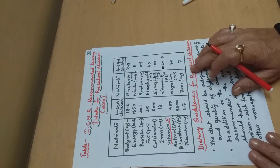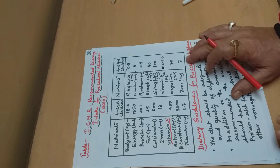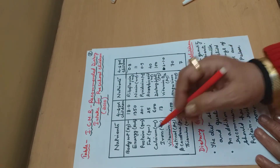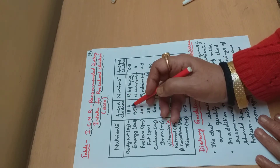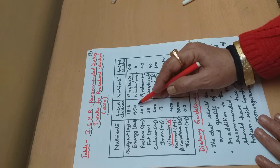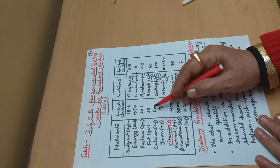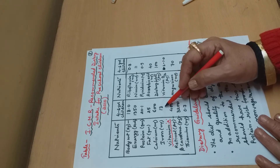Let us look at the ICMR Recommended Dietary Intake for preschool children. This is the ICMR table, similar to the one for toddlers. For 4 to 6 years old, the average body weight is 18 kg. Energy requirement is 1,350 kcal per day. Protein is 20.1 g, fat is 25 g, calcium is 600 mg, and iron is 13 mg.